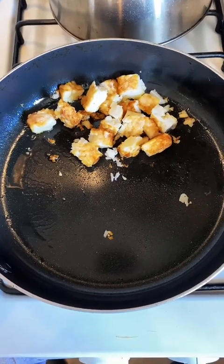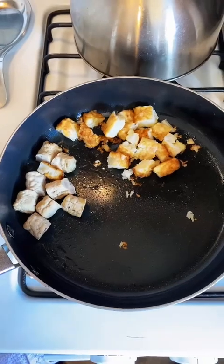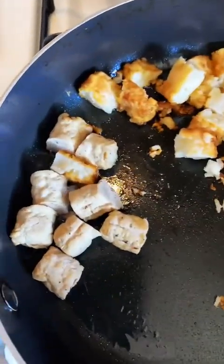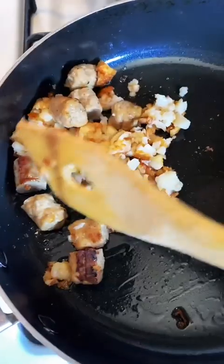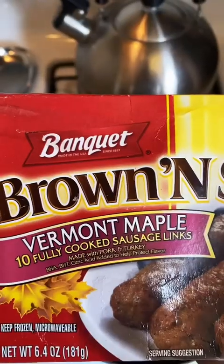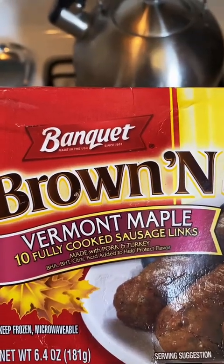Okay TikTok, let's drop in one hash brown diced up. And three sausages diced up, or what have you. It's getting it, TikTok. And I smell maple — it's maple sausage, so it's going to have a nice sweet kick to it.